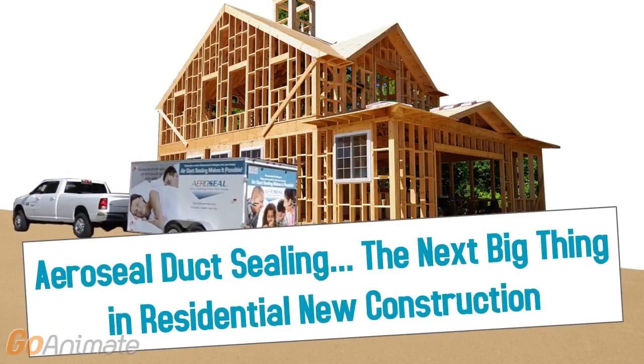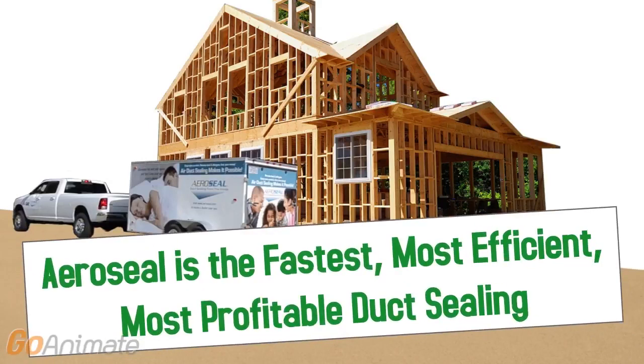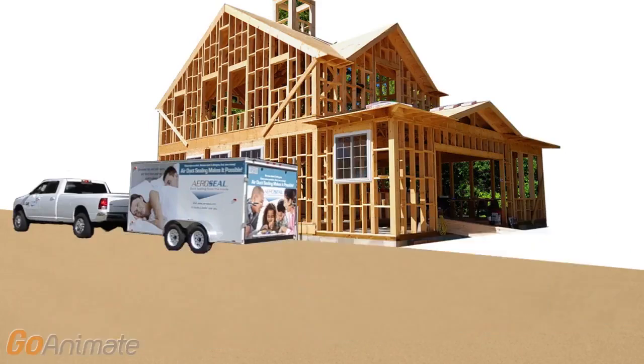Aeroseal duct sealing is the next big thing in residential new construction. It's the fastest, most efficient, most profitable duct sealing — 33% more than tape and mastic.